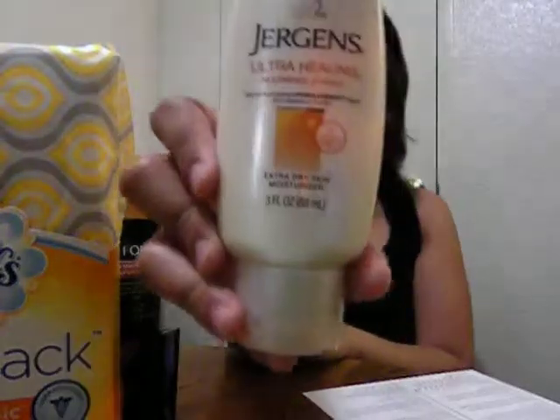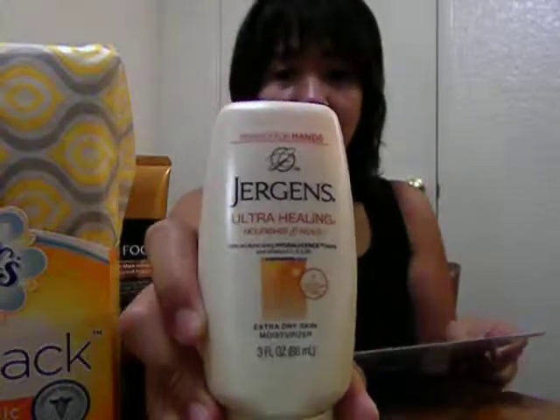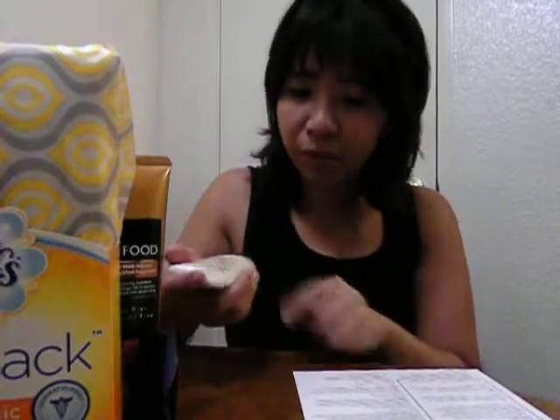Next is Jergens Ultra Healing Extra Dry Skin Moisturizer. I think this is for a full bottle — the price is for a full bottle, which is $5.99 to $6.99. Jergens Ultra Healing Moisturizer contains a unique illuminating hydrolysis blend and locks in moisture for up to 48 hours. Reveal visibly luminous, healthier-looking skin in just one week.